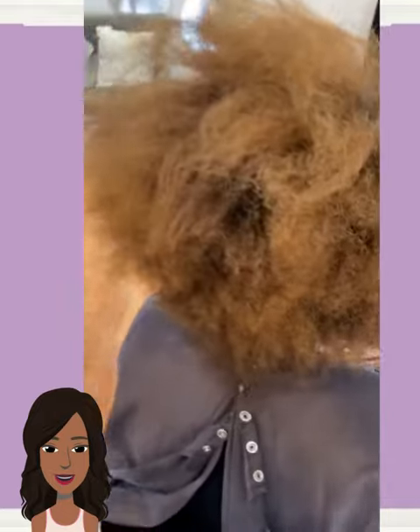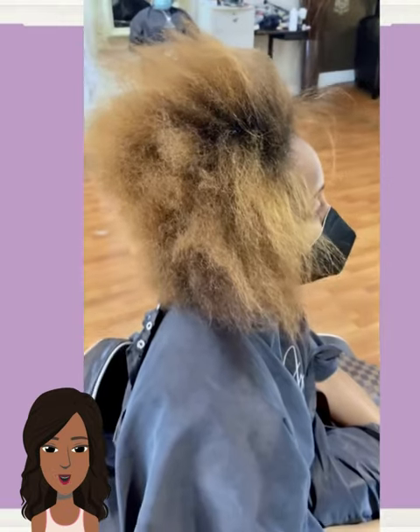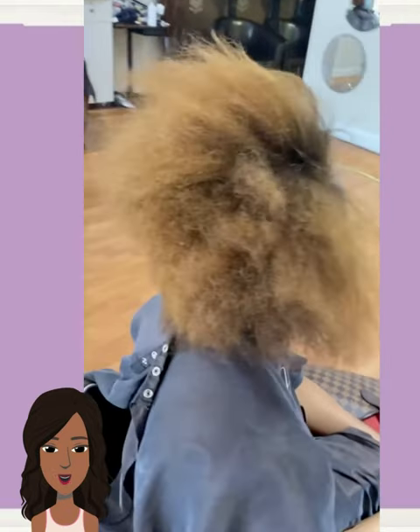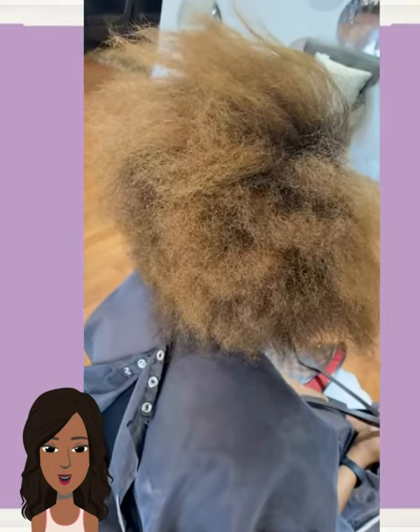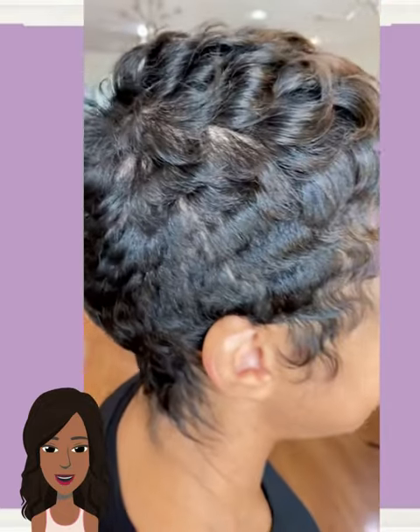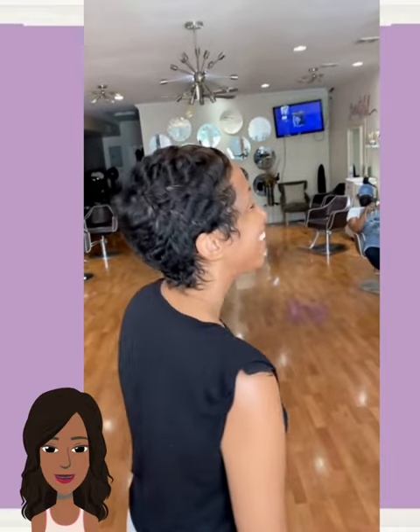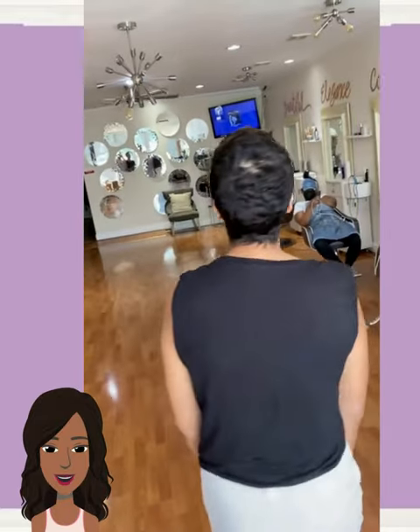And then we once again have a big chop transformation — a beautiful, fresh pixie style with baby curls and finger waves. Beautiful transformation.